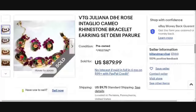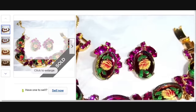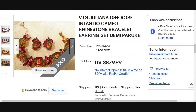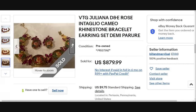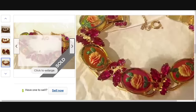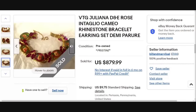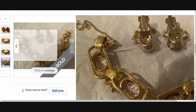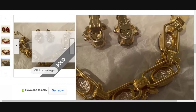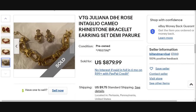This is a really cool Juliana D&E Rose Intaglio cameo rhinestone earring and bracelet set — really neat with the rose cameos. This one was a buy it now and sold for $879. One of the things I have learned about Juliana is they use a five-link construction on the bracelet — you can count one, two, three, four, and five links. That is very indicative of a Juliana piece, so that is something to watch out for. Great sale, just shy of the $900 mark.